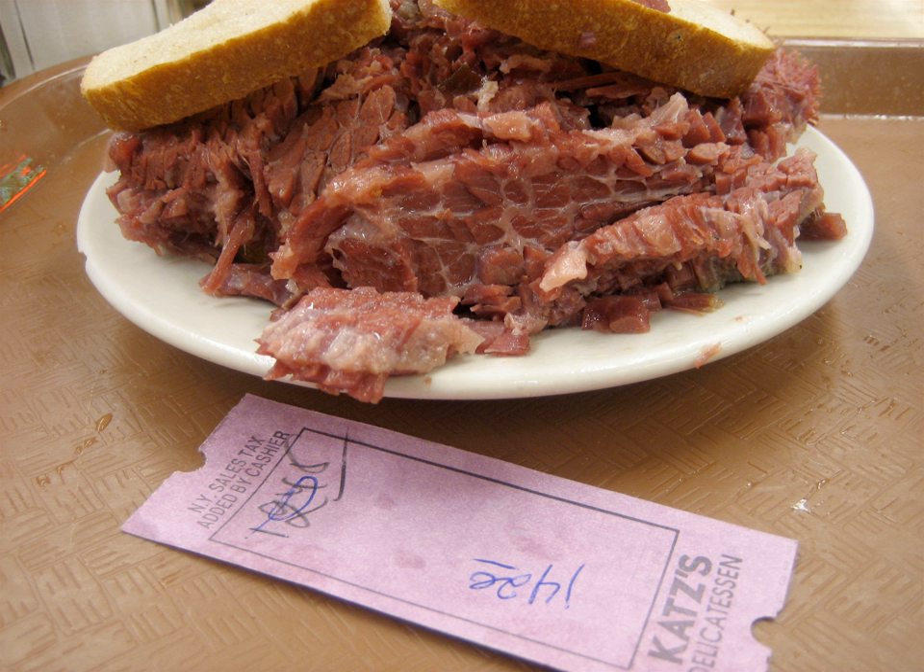In the UK, pickle is a common addition to a corned beef sandwich. 'Corned beef' in the UK refers to what is called bully beef elsewhere.